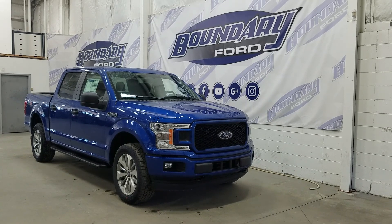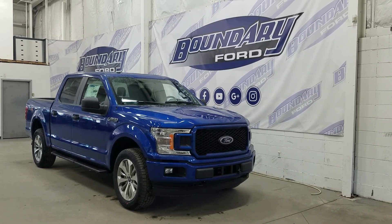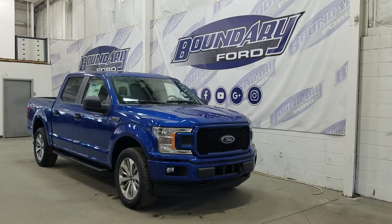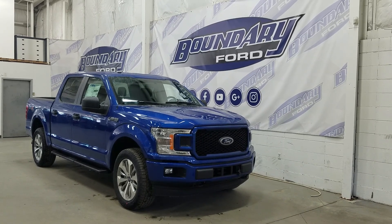The exterior color is a lightning blue, and under the hood we have a 2.7 liter EcoBoost engine paired to a 10-speed automatic transmission. At the front we have our halogen high and low beam headlamps, as well as our daytime running lights and a pair of fog lamps and two tow hooks.